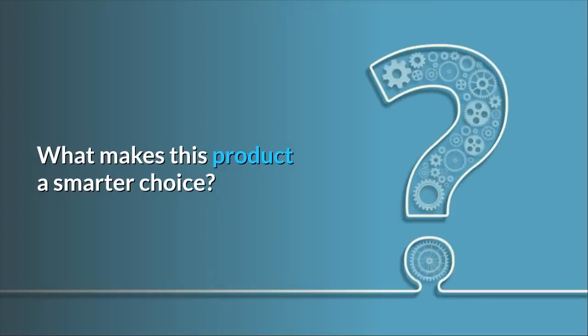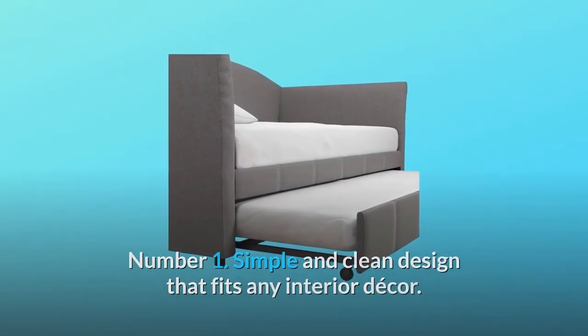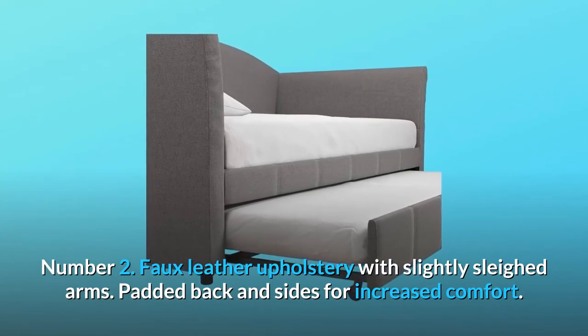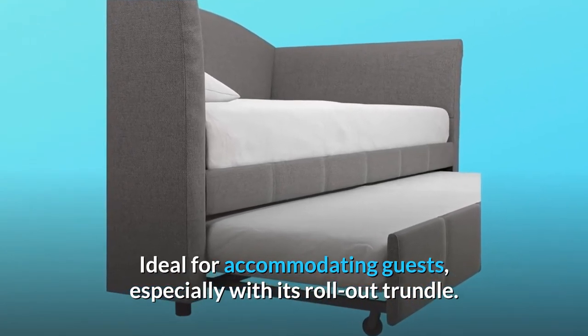What makes this product a smarter choice? Number 1: simple and clean design that fits any interior decor. Number 2: faux leather upholstery with slightly splayed arms, padded back and sides for increased comfort. Ideal for accommodating guests, especially with its roll-out trundle.